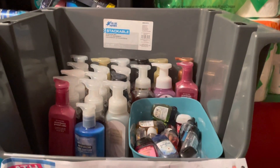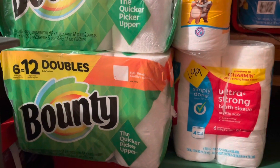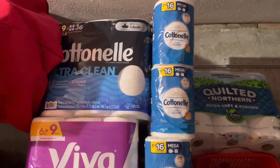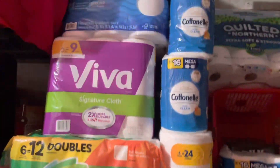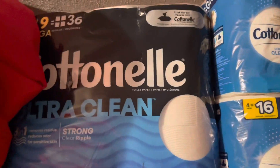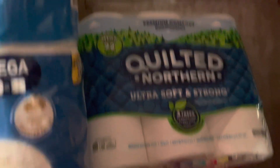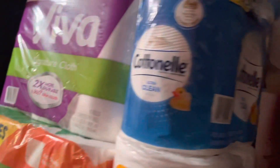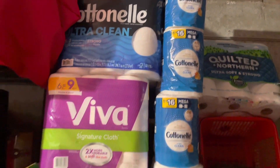This next part is probably my favorite — it is the paper products shelf. As you can see, yes, it goes way to the top. I've got Bounty, Charmin, Viva, Cottonelle — all the brands you can think of. It does go back as well. I've got a Quilted Northern, a lonely pack of Pull-Ups, and some more Cottonelle. This is quite a lot and it goes back here as well. That is my paper product stock.